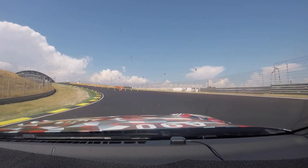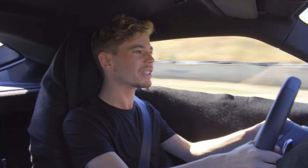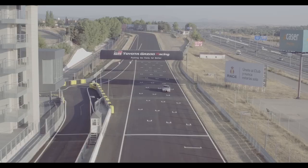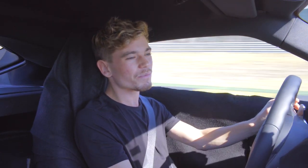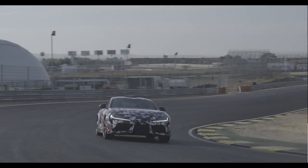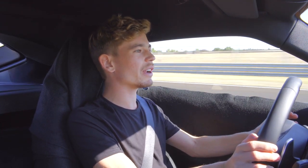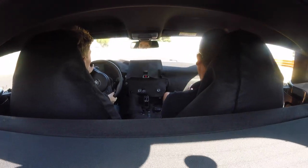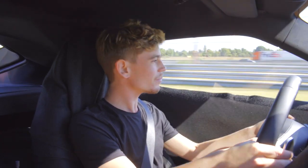The weight distribution, as they told us in the press conference, is 50-50, and you can really feel that around corners. It's so well balanced and really planted through the quick stuff. You can put as much steering lock in as you want and the car is just there waiting for more — extremely balanced and extremely grippy. And bear in mind we've got the air conditioning on; this is a road-going version, not a stripped out race car.